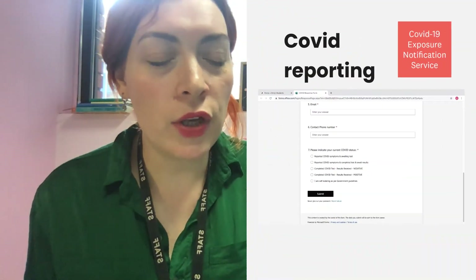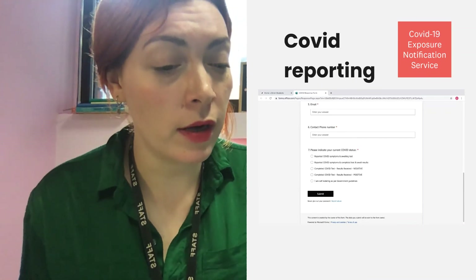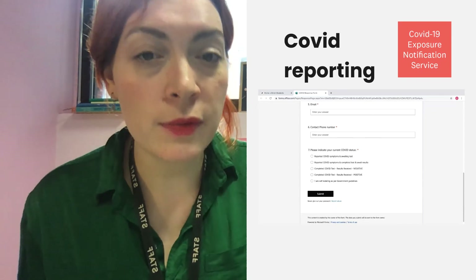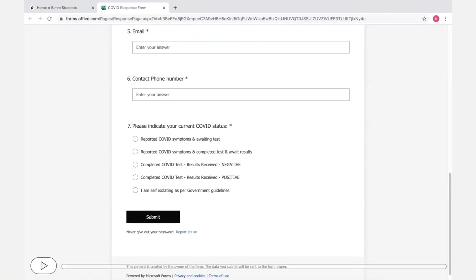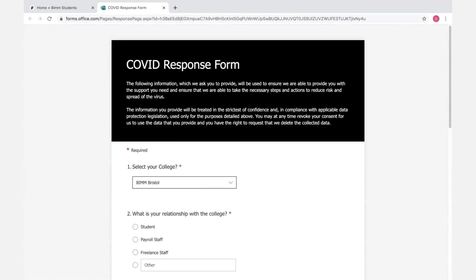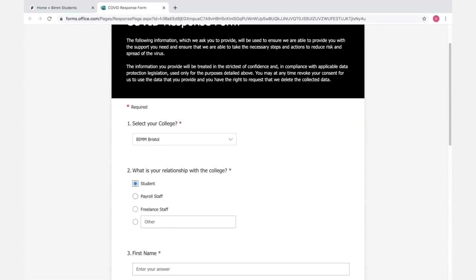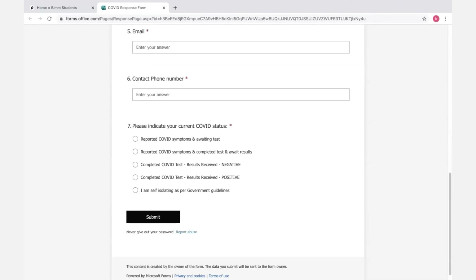COVID reporting. It's really important that we are aware if you have any symptoms of coronavirus, if you've been in contact with anyone with symptoms, or a confirmed case. We just need to know as much information as possible. If you go to BIMstudents.com, you will see there is a red button — the COVID-19 exposure service — and a little COVID response form. It takes about a minute to fill out. Make sure you give us your correct phone number and let us know your COVID status, and we will call you back and make sure you're supported.